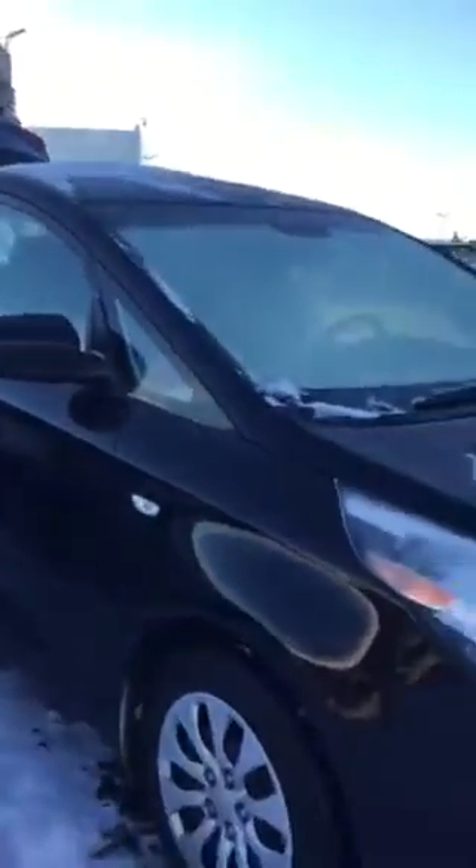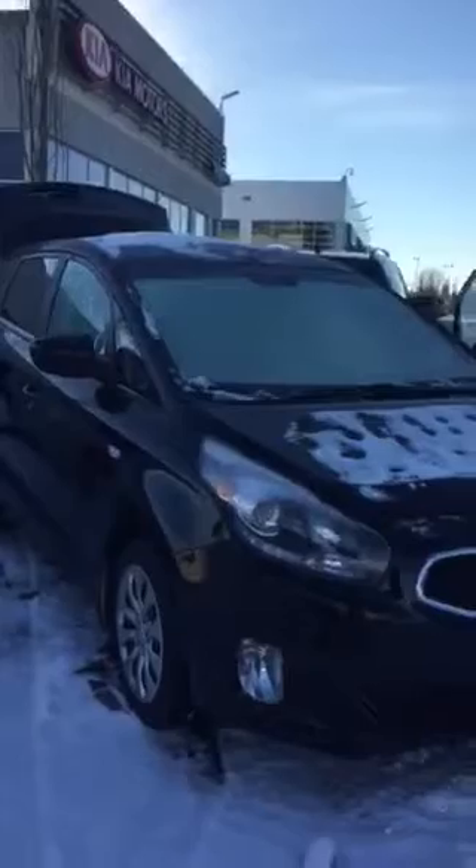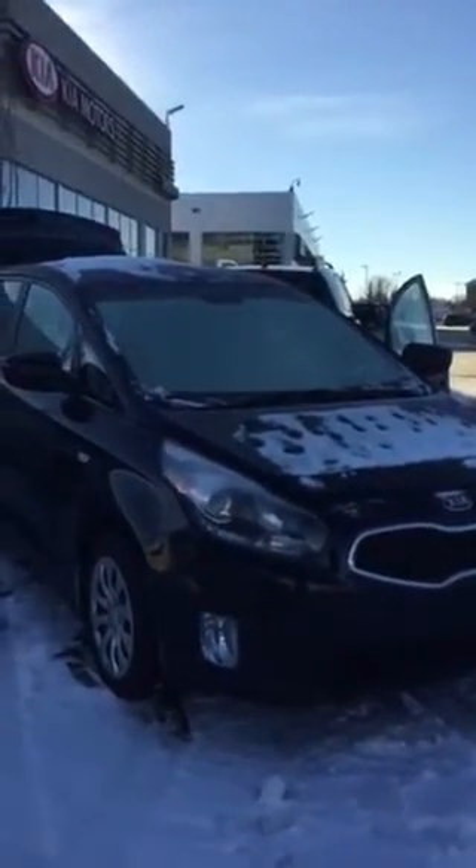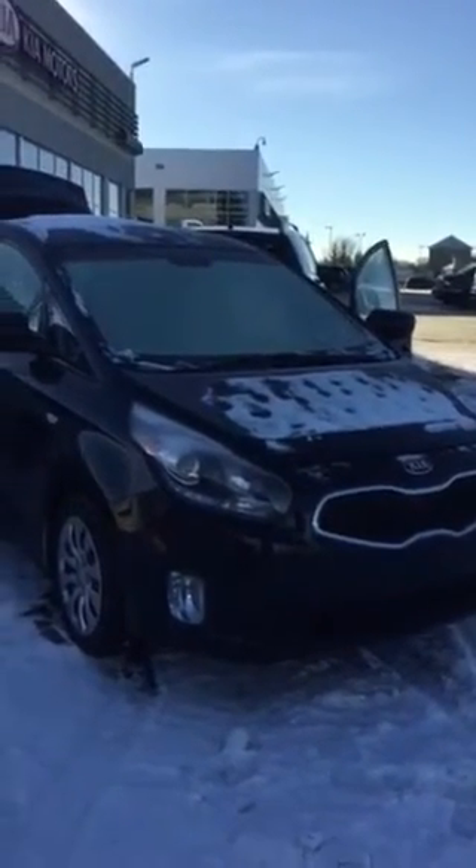And there it is — the 2015 Rondo LX, black cherry in color. Sorry about the snow, but it is Alberta and we are in the middle of winter. Look forward to talking to you, Linda. Take care.